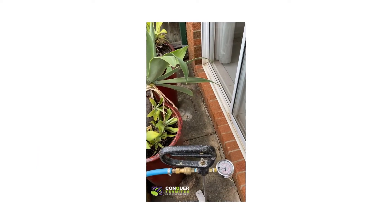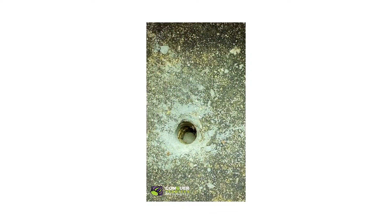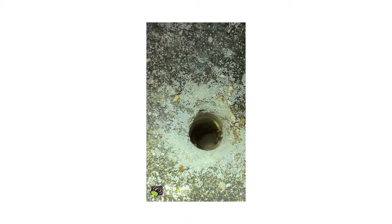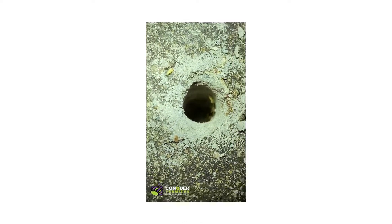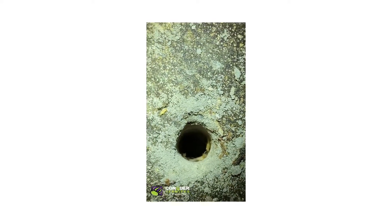We are installing a chemical treatment at this house in Karina, and you can actually see termites coming out of a drill hole that we have prepared. These are Coptotermes termite species — one of the most destructive. We can also see alates, which indicates the colony is fairly large and mature.